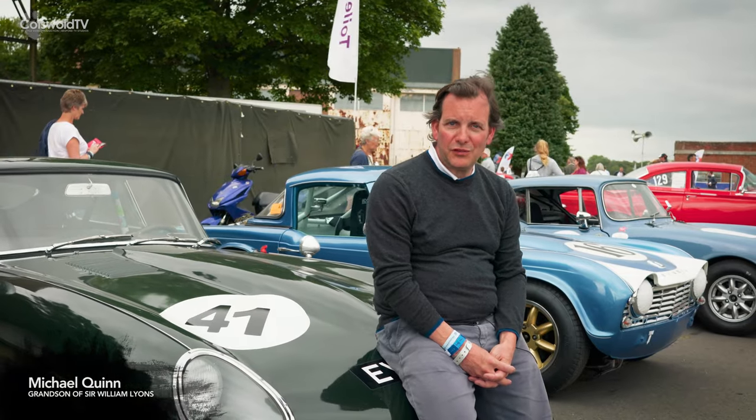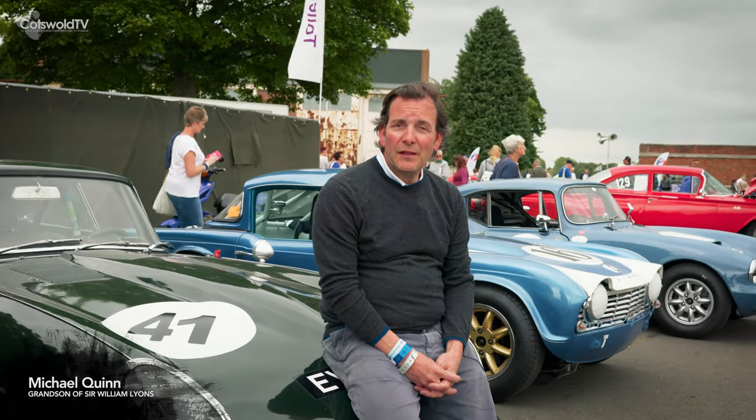We're at Vista Heritage Centre in the heart of England, and this is Flywheel 2017. There are a lot of great cars here. Let's go and find some Jaguars.